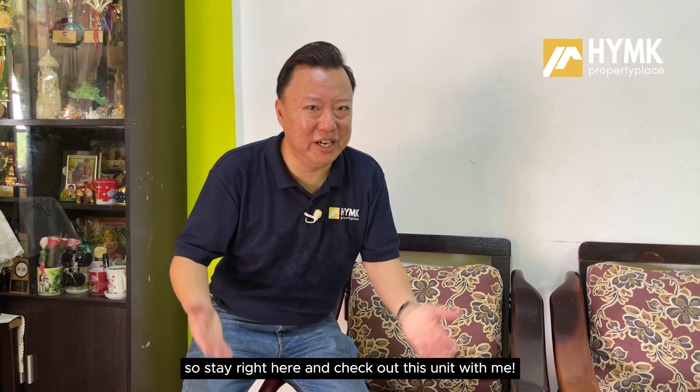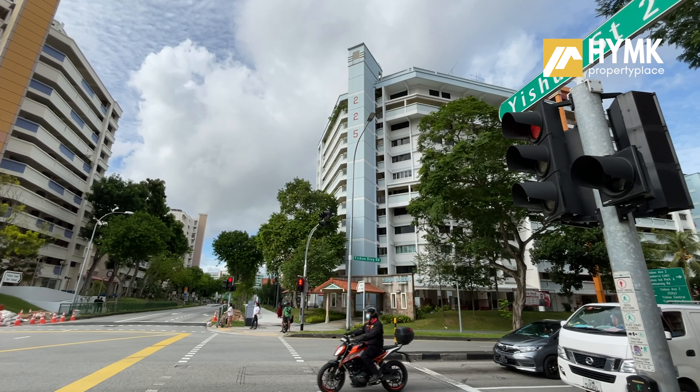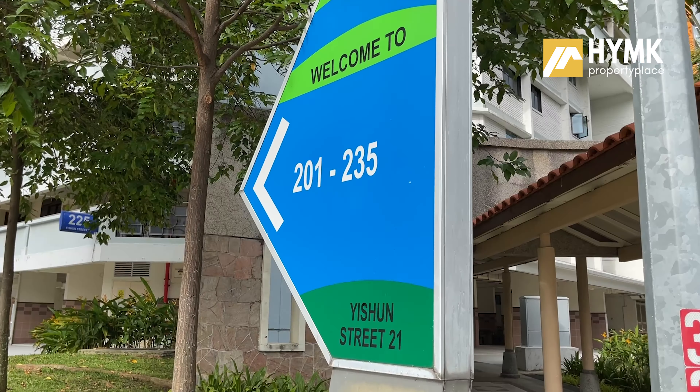Back here in Yishun Town District 27, I'm going to show you a 3-room HDB flat on the middle floor. So stay right here and check out this unit with me.